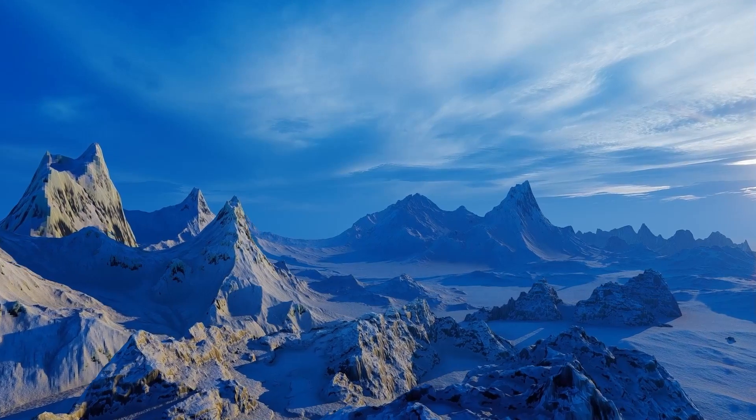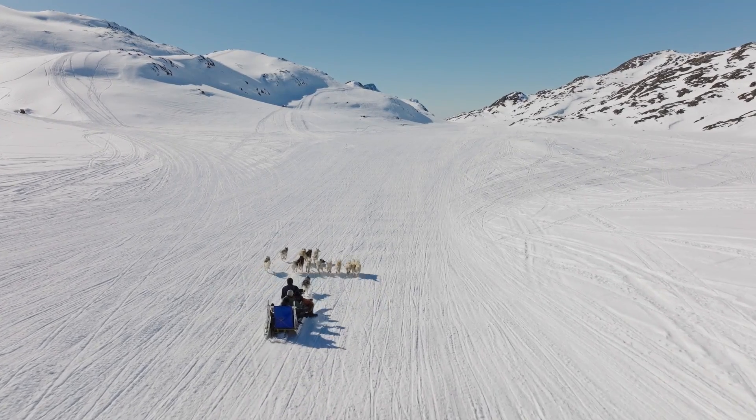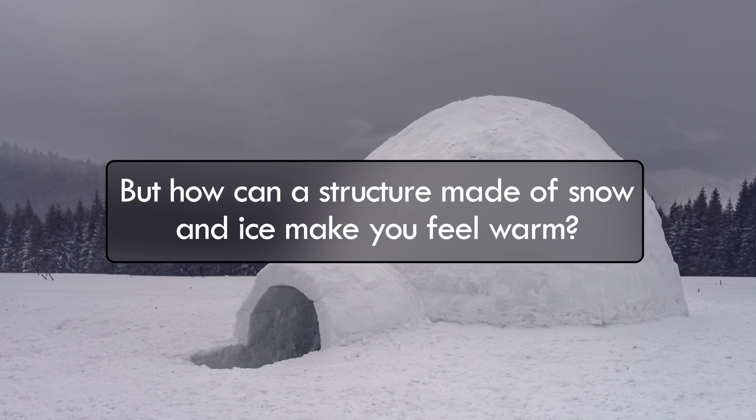Imagine being lost in the snowy landscape of the Arctic tundra. You frantically look around for shelter, but there is nothing but crystal white snow all around. Finally, you find an igloo. You enter the structure, and after a while, you start feeling warm. But how can a structure made of snow and ice make you feel warm?